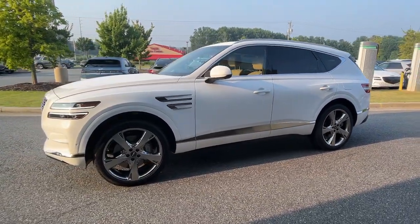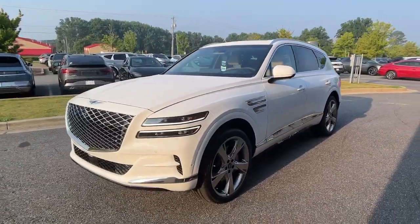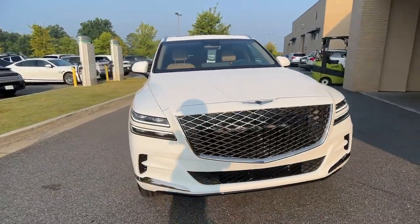No-nonsense acceleration and uncluttered style — this SUV was designed with your generation in mind.